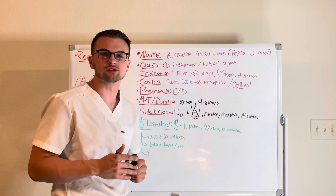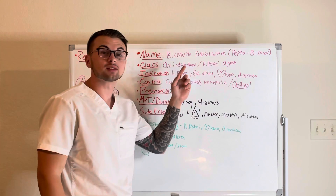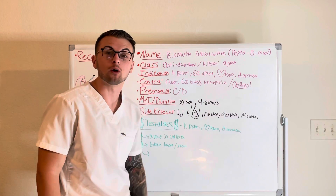Hello everyone and welcome back to Clinical Cousins' YouTube channel, where today we're going to go over the drug bismuth subsalicylate, also known as Pepto-Bismol.